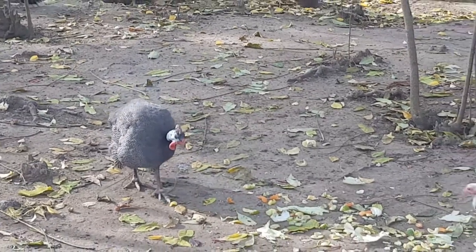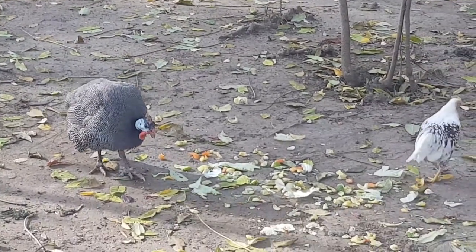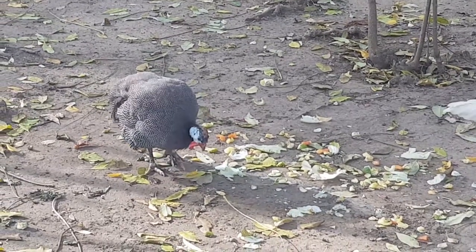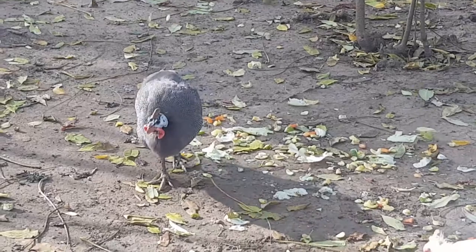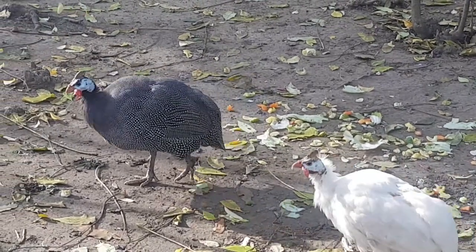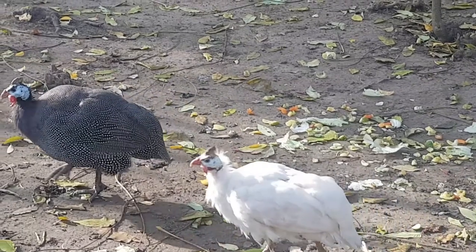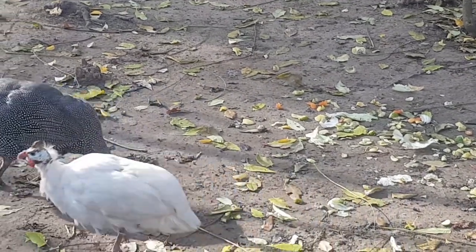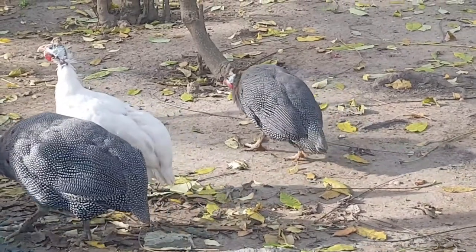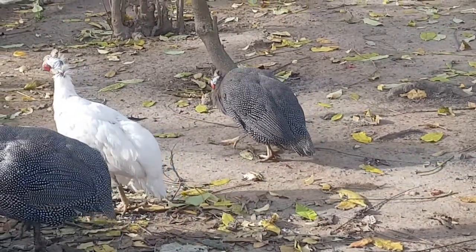The helmeted guinea fowl lives in Africa in the regions to the south of the Sahara. Its scientific name is Numida meleagris and it is not a migratory bird. Its feathers are dark with white spots, its body length is around 55 centimeters, and its weight averages 3 pounds or 1.5 kilograms.